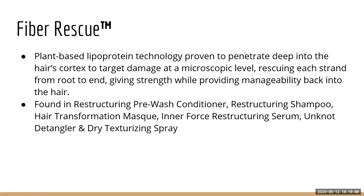I wasn't even sure if I was going to use the new Juniors detangler, but when I read all the ingredients the Unknot Detangler had, I was like — okay, this is a no-brainer, it's so much nourishment for my scalp. Fiber Rescue is essentially a plant-based lipoprotein that goes into the hair cortex and targets damage. That's why it's in our entire restructuring line — to target damage, make hair stronger and more manageable, and bring it back to life.